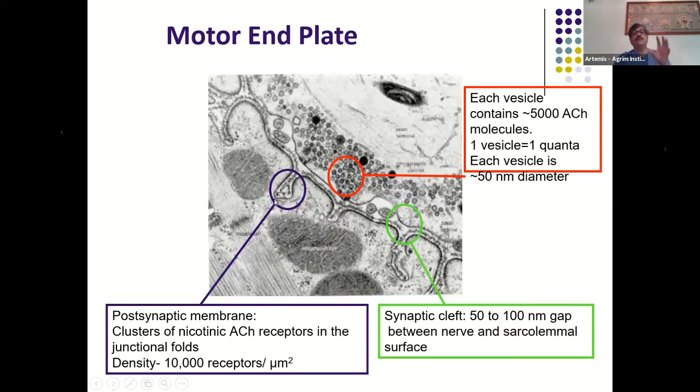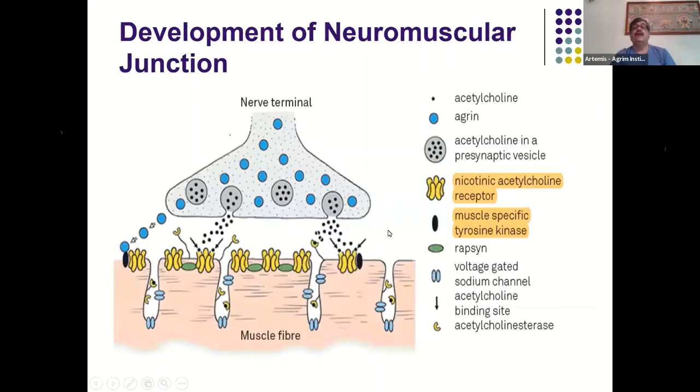The acetylcholine receptors are found in clusters on the sarcolemma, which is a folded structure with multiple serrations, grooves, and furrows. The synaptic cleft itself is about 50 to 100 nanometers in size. The quanta release acetylcholine molecules as soon as they contact the edge of the synaptic cleft, and these molecules then interact with the acetylcholine receptors on the sarcolemma side of the muscle fiber.